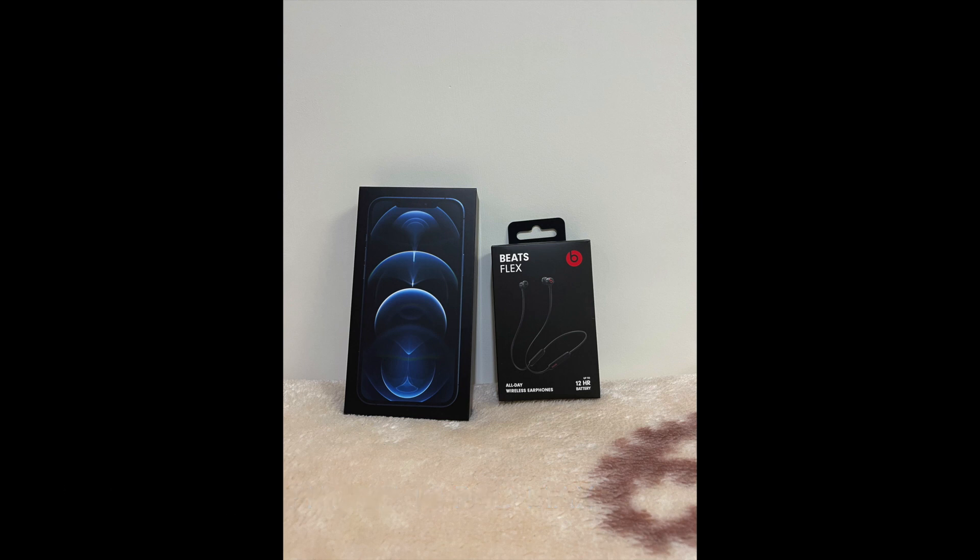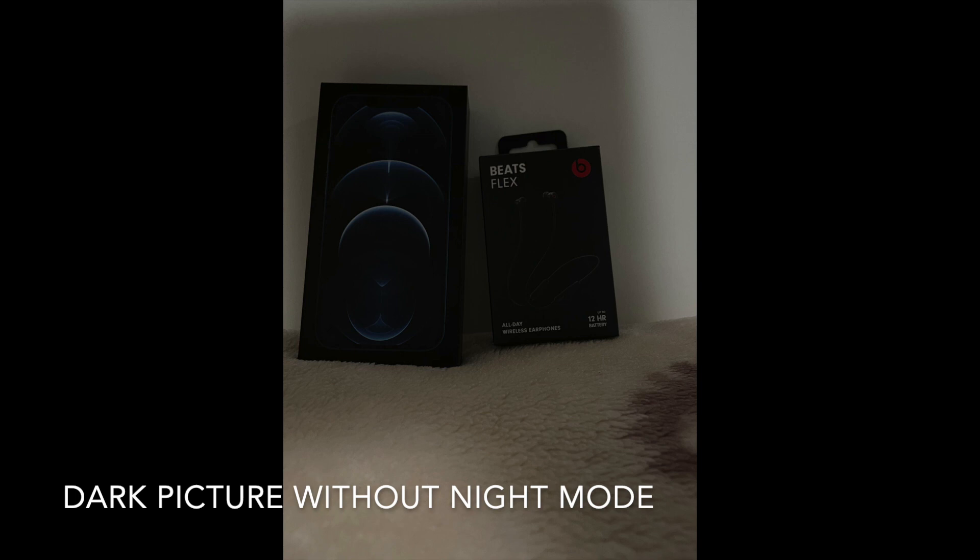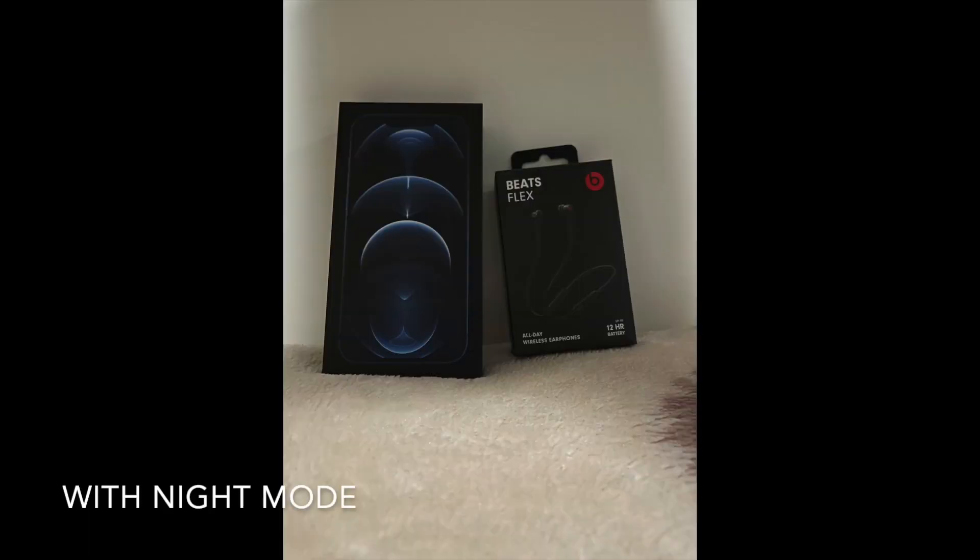One is with regular zoom, the other is a picture without night mode, and the last one is a picture with night mode, which is impressive.